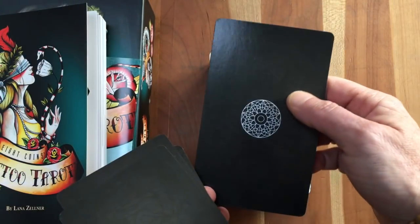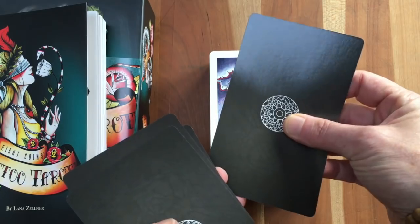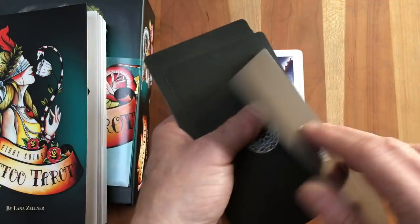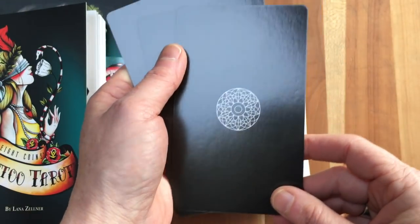Cardstock — it's nice, it's respectable, bendy. The backs are exactly the same, with this subtle rose patterning and then the sacred geometry.